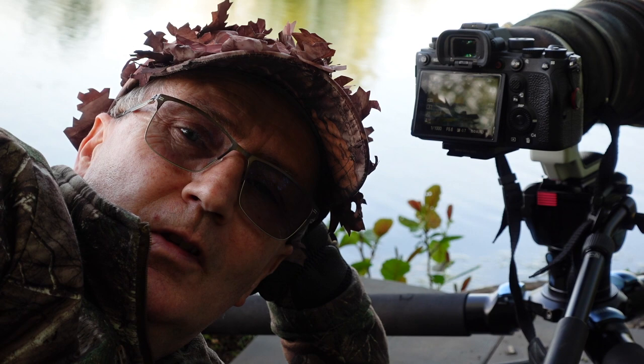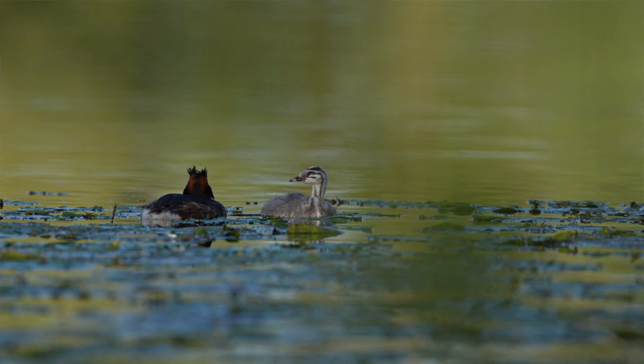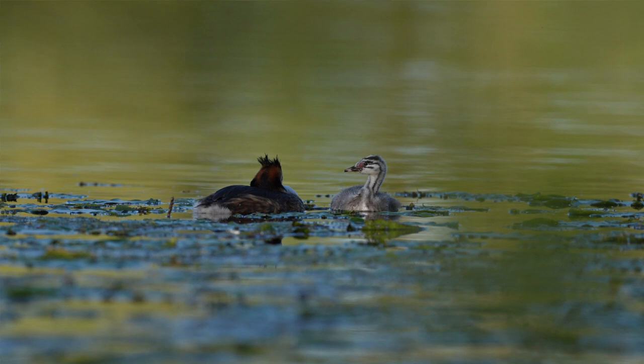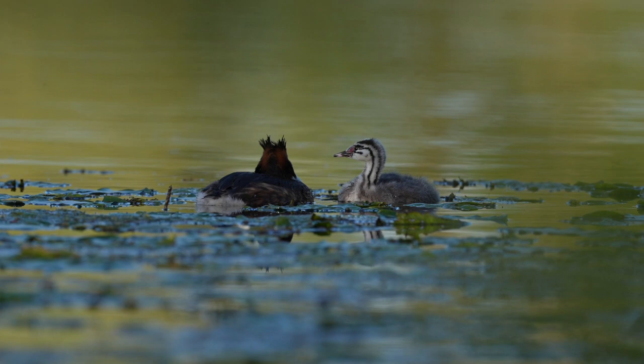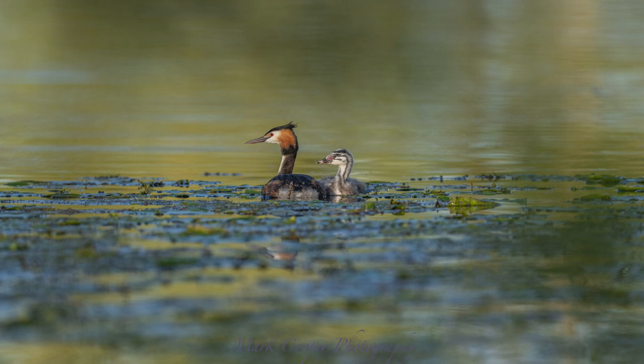Here we are — great crested grebe and chick at Landford Lakes. Absolutely incredible, a nice simple image with the sun setting. I've just got some absolutely gorgeous golden light on the subject. One thousandth of a second, f5.6, ISO 800.